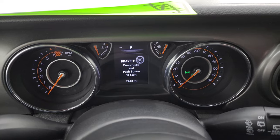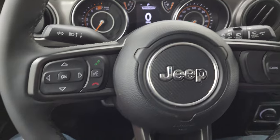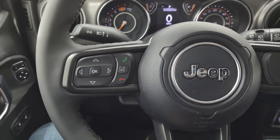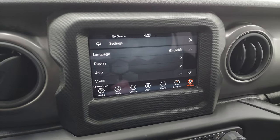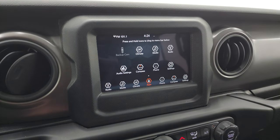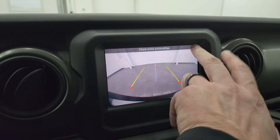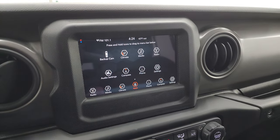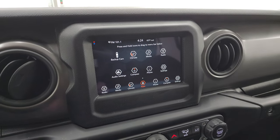This one only has 7,443 miles on it. You do get a digital speedometer — the cluster is very nice and clean. It comes with the leather-wrapped steering wheel, cruise controls on the right, Bluetooth and information center controls on the left, and audio controls on the back of the steering wheel. This one has the Uconnect 7-inch touchscreen radio with AM/FM, Android Auto, and Apple CarPlay capabilities where you can project your cell phone to the screen. There's your backup camera. We did a demo on Android Auto with an 8.4-inch touchscreen — same operating system — linked in the upper right.